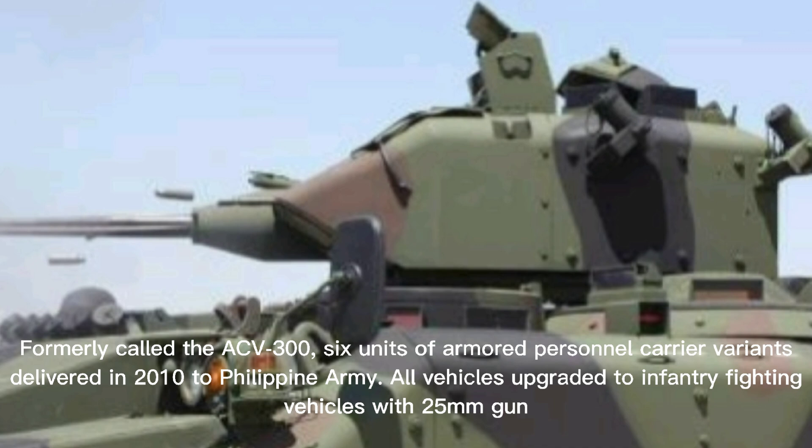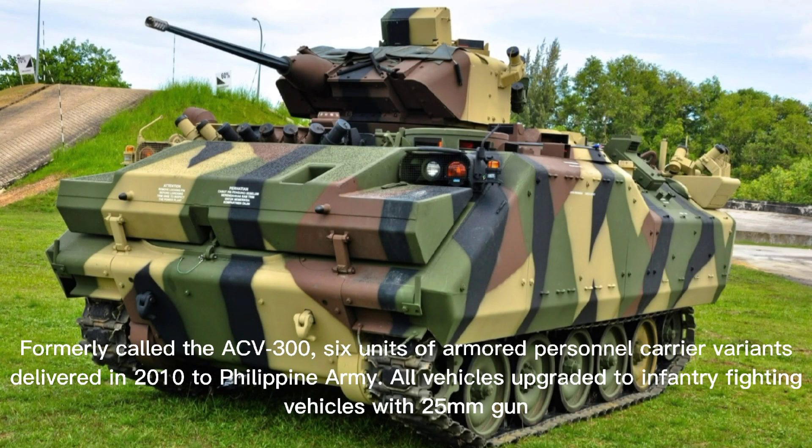Formerly called the ACV-300A, six units of armored personnel carrier variants were delivered in 2010 to the Philippine Army. All vehicles were later upgraded to infantry fighting vehicles with a 25mm gun.